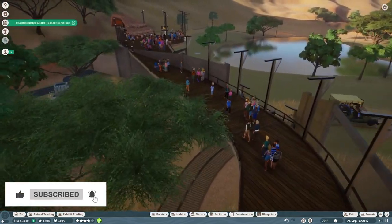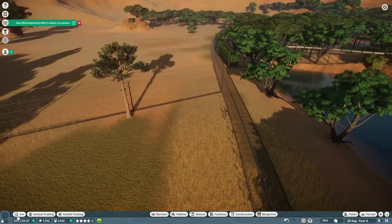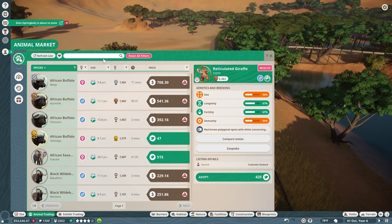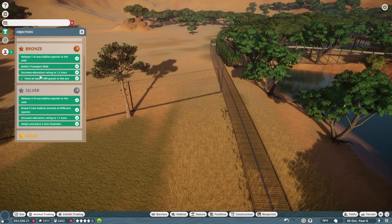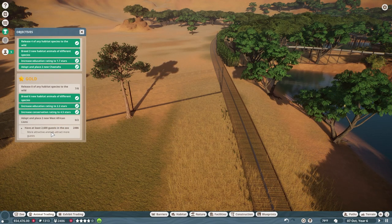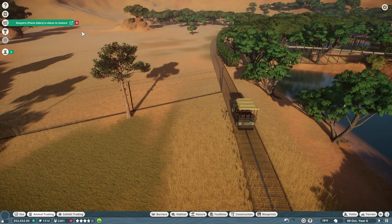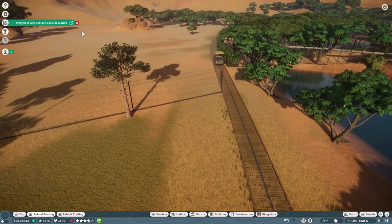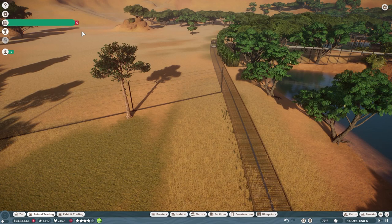Let's go into animal trading and look for West African lions — and there are none. We'll have to wait. But to reach our gold status, all we need to do is place two West African lions and have at least 2,600 guests in the park. We're currently at 2,481, so we still have a little ways to go. The more attractive the animals, the more guests we'll get, so by the time we bring in our West African lions we should be just about finished.